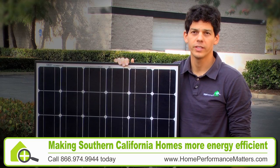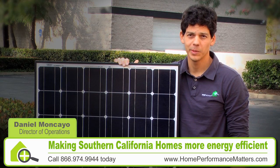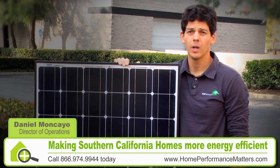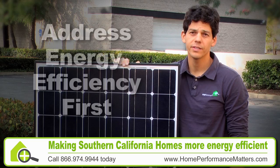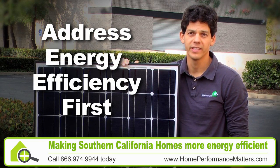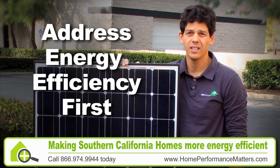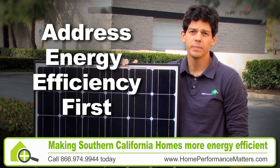While a typical solar installer wants to sell the homeowner as much solar as possible, we are thinking about the homeowner's comfort and how to minimize their electrical bills every month. By addressing energy efficiency first, we're able to help the homeowner to actually purchase fewer solar panels. It's not in our best interest to sell a lot of solar before energy efficiency, because then we would simply be powering waste.